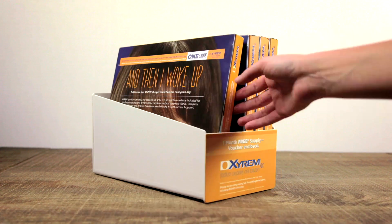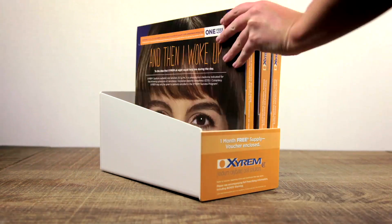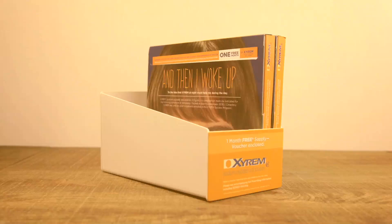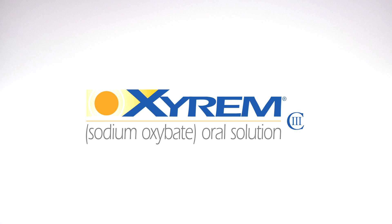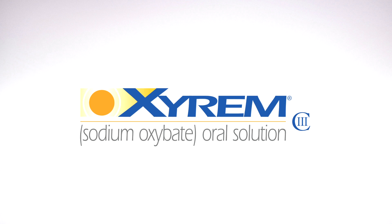The updated kits fit in the current kit holders, so they're all ready to go right in your doctor's offices. We're confident that our new patient kits will help open people's eyes to the benefits of Xyrem. If you have any questions, please reach out to the Xyrem marketing team. Thank you.